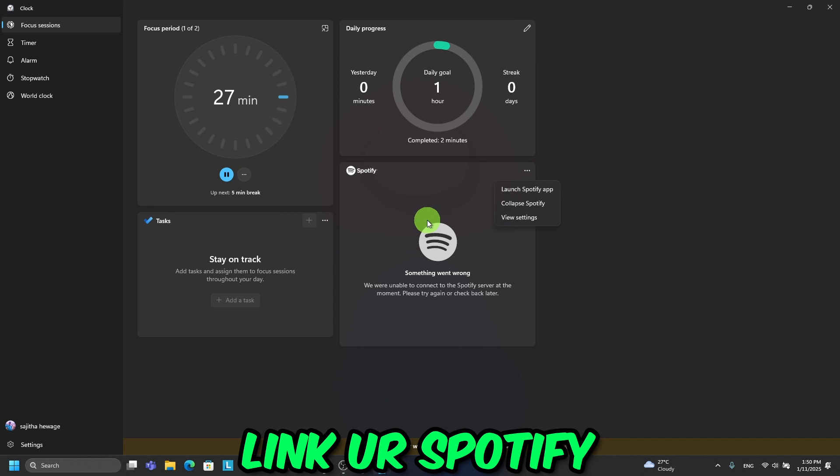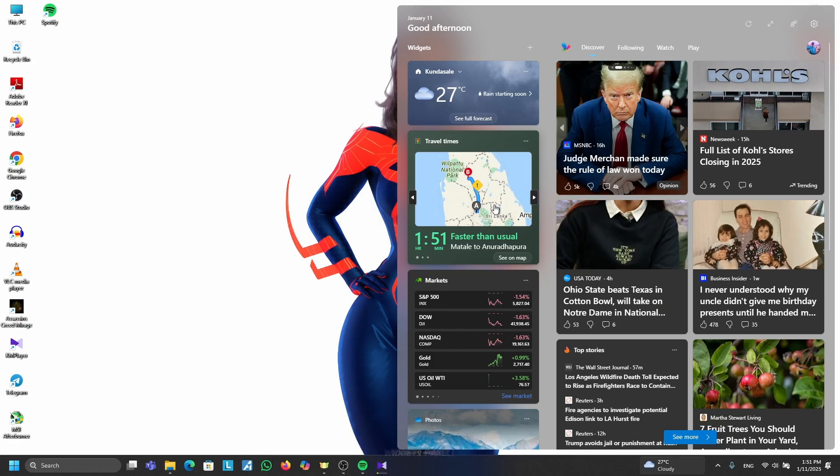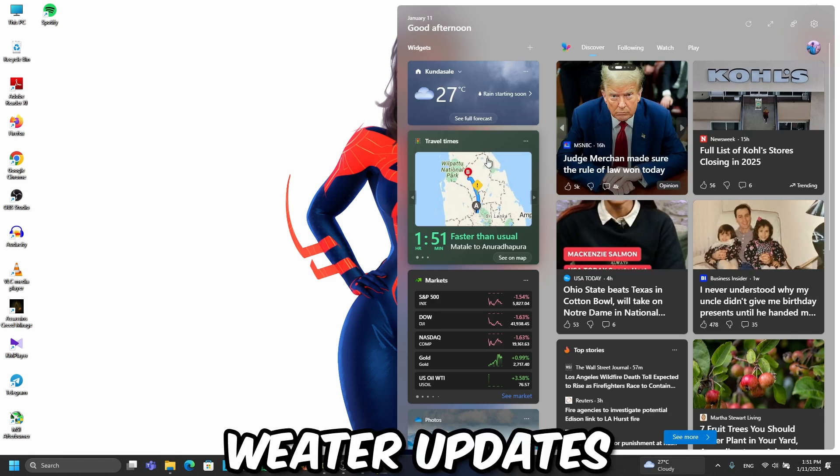Bonus: link your Spotify for some productive jams. Tip number three: Widgets Panel. Widgets are back but cooler — hit Windows + W to open the widgets panel. It's perfect for weather updates, news, or pretending you're organized.